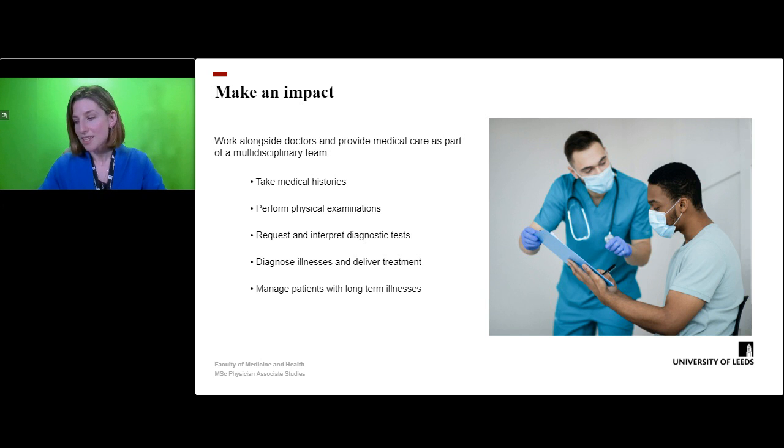This information is then used to inform which diagnostic tests to request. The results of these and the clinical information gained is then used by the physician associate to work in conjunction with doctors to diagnose illness, create a management plan and deliver treatment.